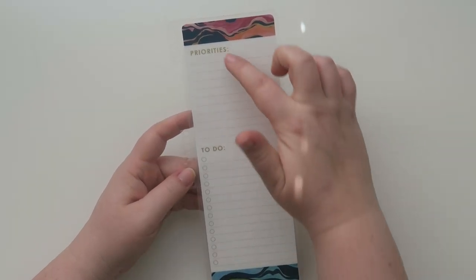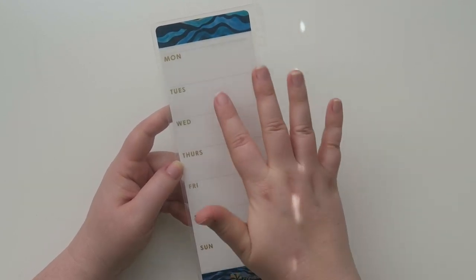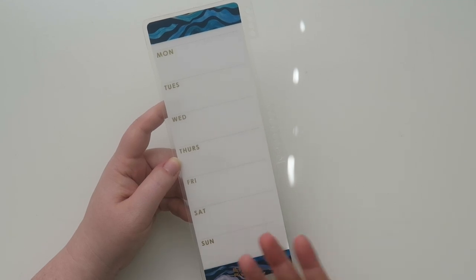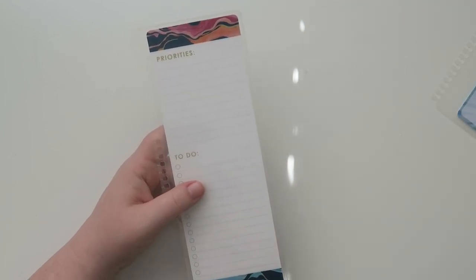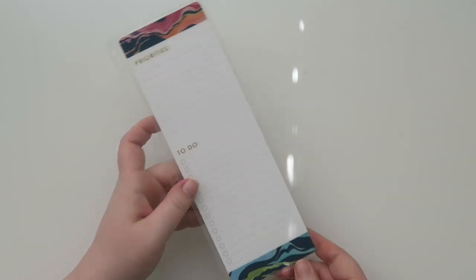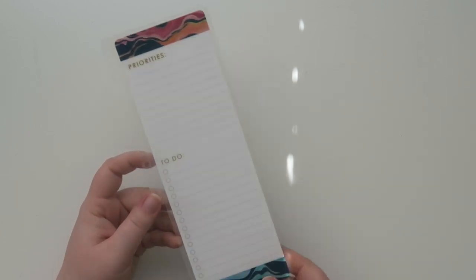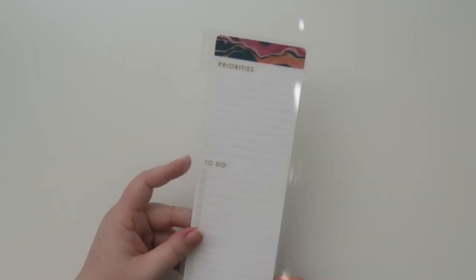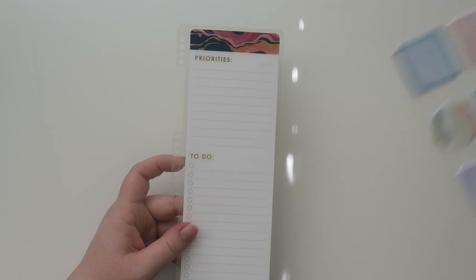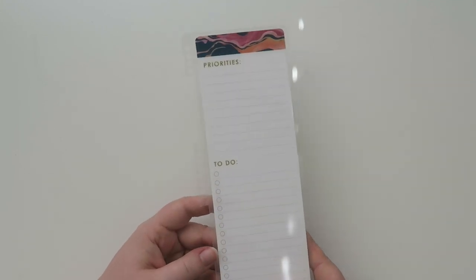Next up is a dashboard. It has priorities and to-do sections and you can use dry erase or wet erase markers on it. On the back side it has Monday through Sunday — people use this for meal planning or tracking to-dos. You can also use sticky notes on it rather than writing directly. Everyone does something a little different, which is the fun of planning. These also have a clip-in feature just like the stylized sticky notes, so they fit perfectly in both coil bound and ring bound planners.